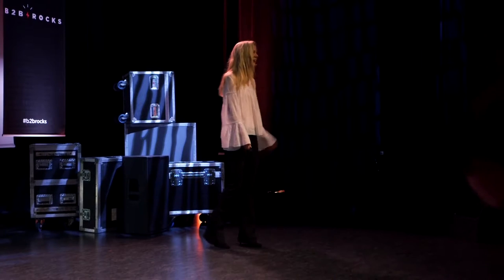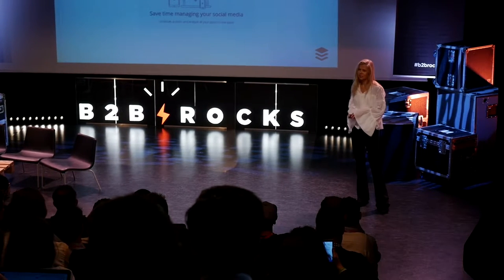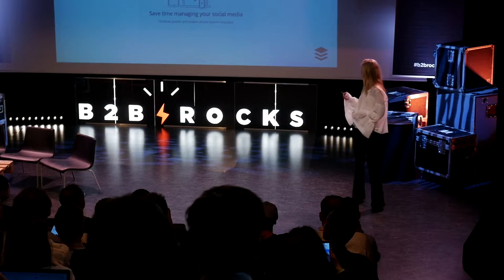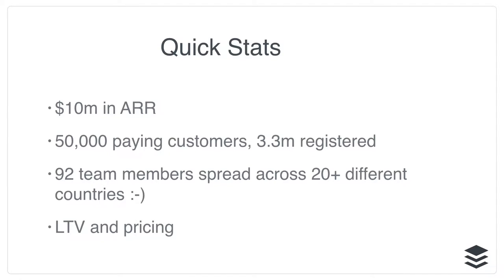Anyone here working at Buffer? Buffer, if you don't know, is a social media management tool that helps you connect and organise your social media accounts, schedule posts, analyse them, and collaborate with your team so that you're able to send the right posts to the right social media networks at the right time. We were founded in 2010 by Joel Gascoigne in the UK. We're currently at $10 million in annual recurring revenue, with 50,000 paying customers but 3.3 million registered users. We're 92 people, spread across about 20 countries.